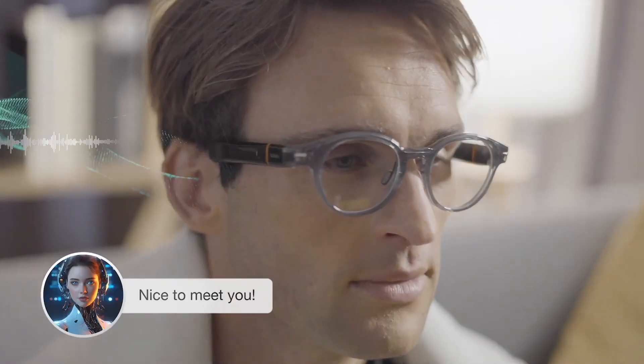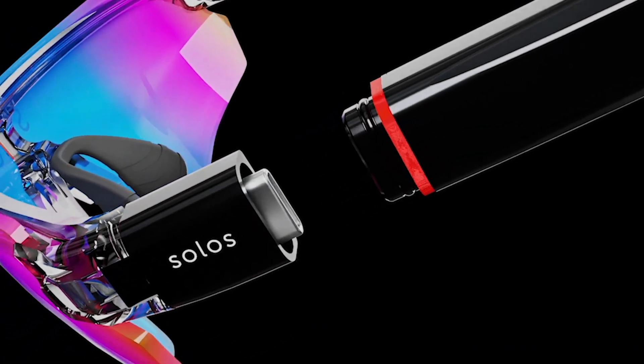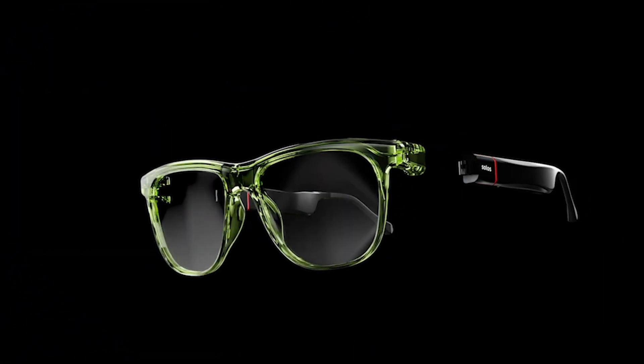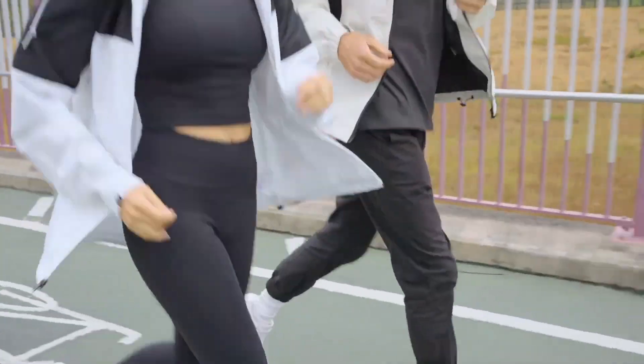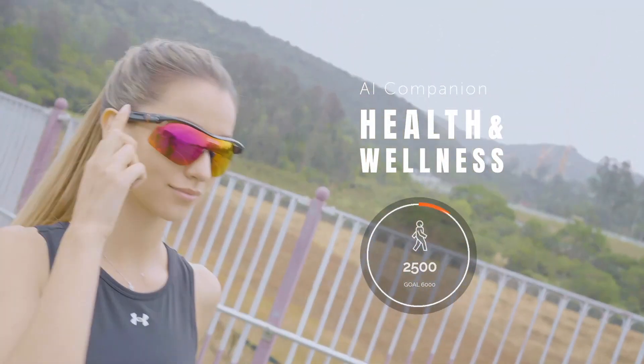The device can also handle several questions in one sentence. As an example, Solos cites the query: 'What am I looking at and how much does it cost? Is there a better price anywhere?' Another feature of the smart glasses is the ability to change frames. Solos ErgoVision will go on sale in the U.S. market later this year for $249, with three new frames featuring a notification indicator also planned.